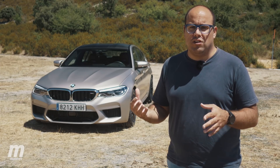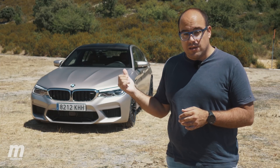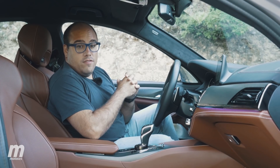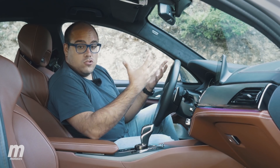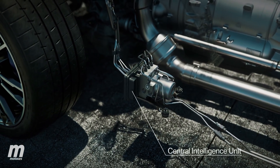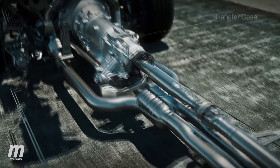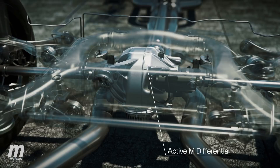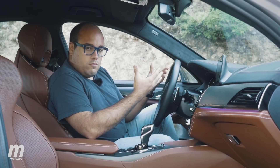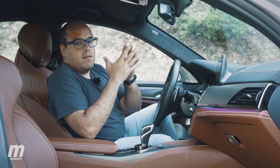Ese es el cambio más sustancial con respecto a las generaciones anteriores. Pero tranquilos, puristas, porque BMW sabe muy bien lo que se hace y este M5 tiene algo que recuerda bastante a las generaciones anteriores. De forma normal, el F90 presenta un sistema de tracción total de los de toda la vida. Un ordenador situado tras los pedales analiza de forma constante la posición de diversos elementos, como el acelerador, el volante y el agarre, para determinar cómo se reparte la fuerza en cada una de las cuatro ruedas. Eso se puede hacer de forma automática, pero nosotros tenemos la capacidad de priorizar o indicarle al coche cómo queremos que se reparta la tracción.